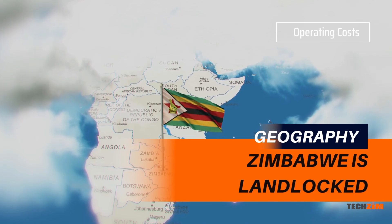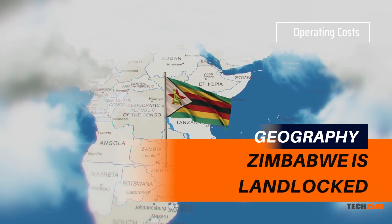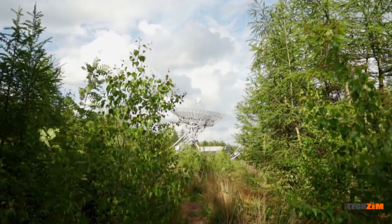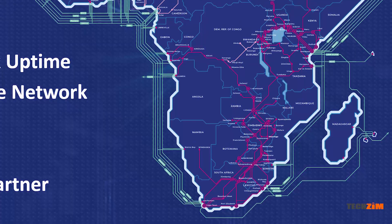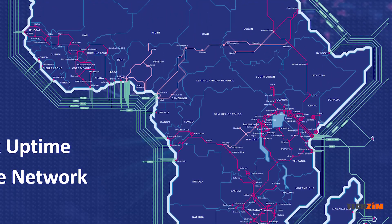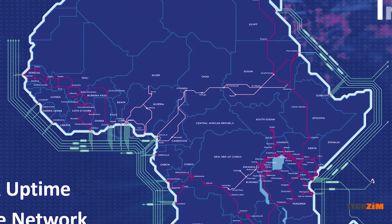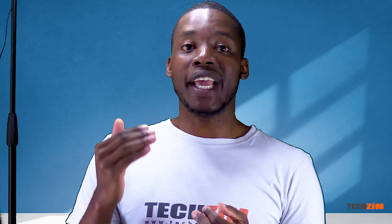Zimbabwe is a landlocked country, and because of this, internet access providers have to lay down infrastructure to connect to the world — either by setting up a satellite like the Mazowe Earth Station that TelOne uses, or a fiber network like the one Liquid Intelligent Solutions has been laying all over Africa. This is an added cost that internet providers factor into the pricing of their data, and this is just to get the connections done for access.